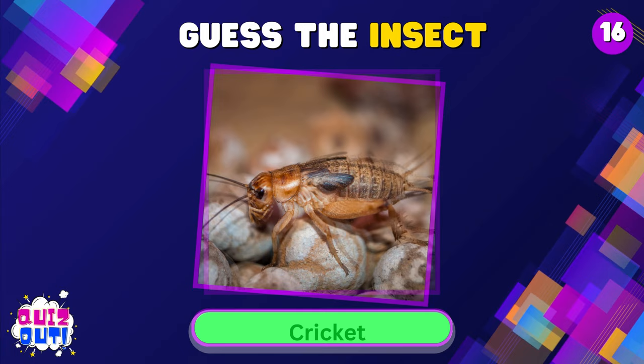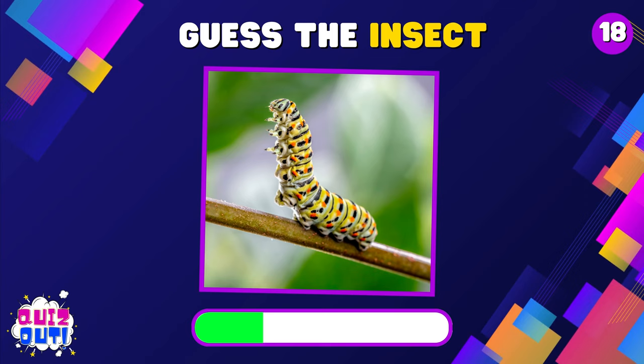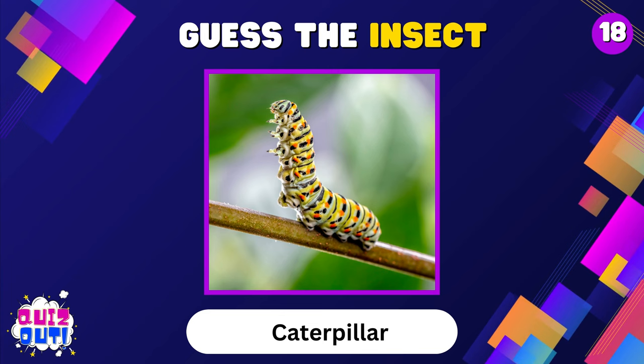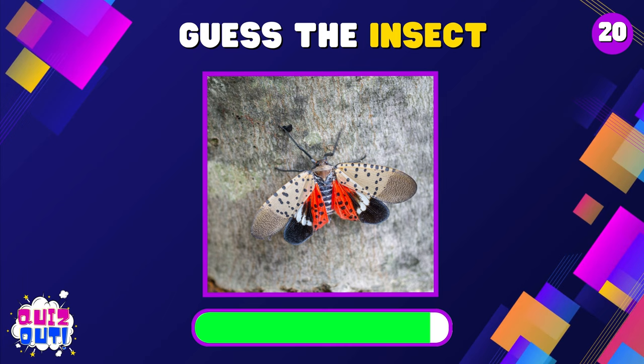Cricket. Termite. Caterpillar. Tarantula. Leafhopper.